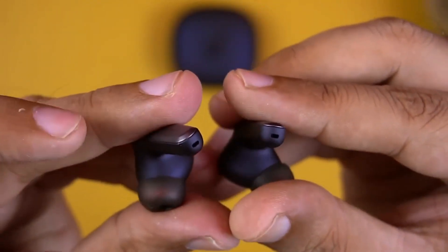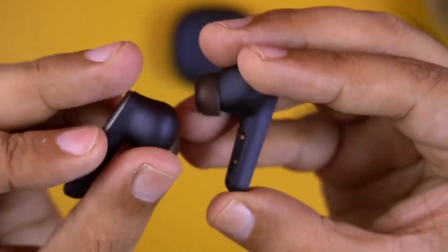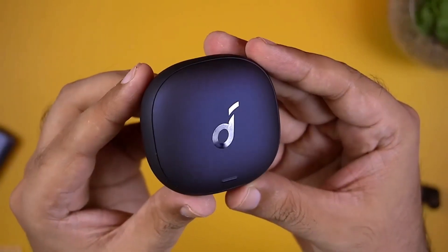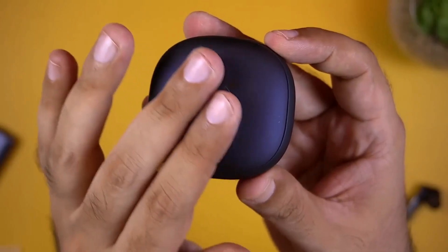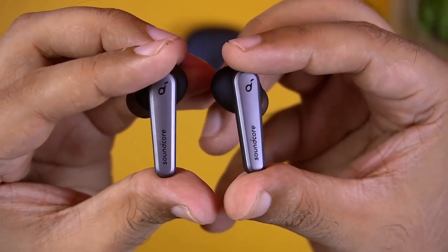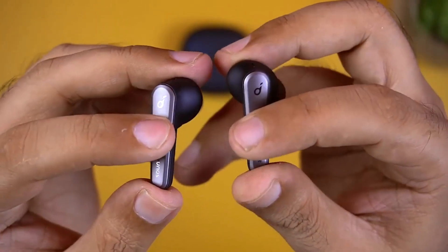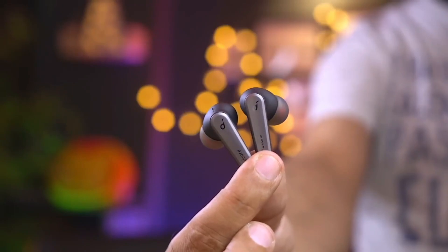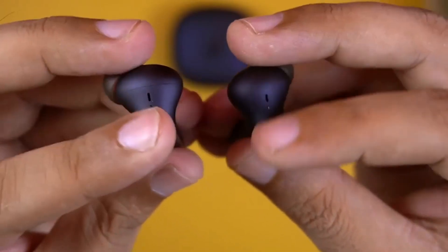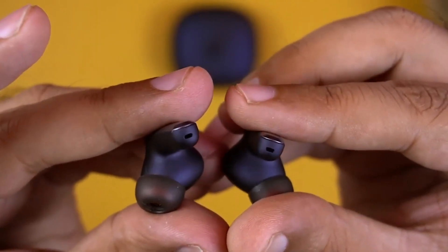Comfort and security are key features of the Liberty Air 2. The ergonomic design provides a snug yet comfortable fit that stays put during active use. Anchor includes multiple ear tip sizes for a personalized experience, ensuring a perfect seal for optimal sound quality and passive noise isolation. The IPX5 water resistance rating adds peace of mind — you can confidently wear them during workouts, jogs, or light rain. While the Liberty Air 2 doesn't offer active noise cancellation, the snug fit and passive noise isolation provide a decent level of noise reduction.